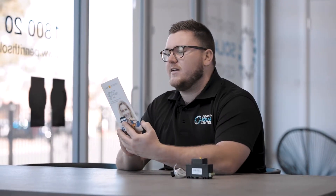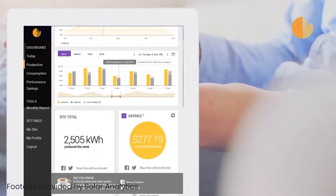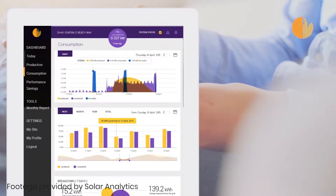Solar Analytics is a third-party company and what they do is they monitor your solar for you as well as give us access to it. In a nutshell, you can have your solar monitored as well as your consumption, and we can see it, you can see it, and we also get alerts from a third-party company if something's wrong.